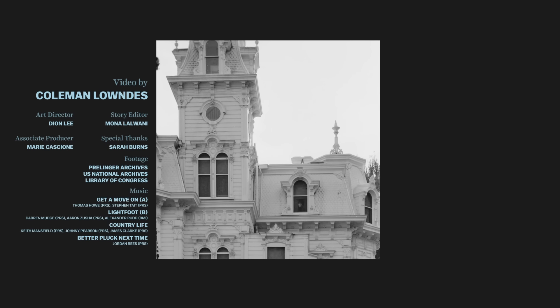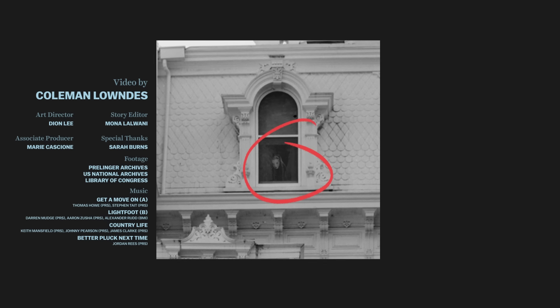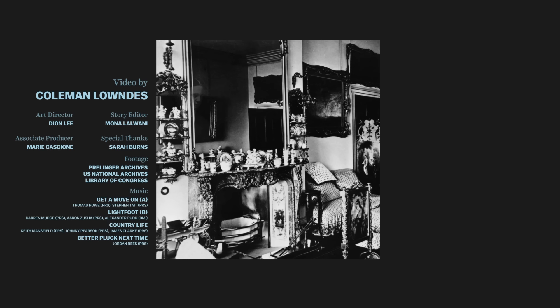You probably caught that ghost in the window around the two-minute mark, but there are actually four others hidden throughout this video. Did you see those?